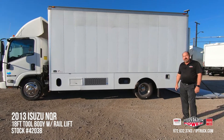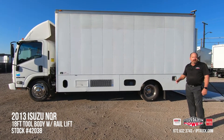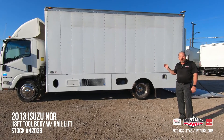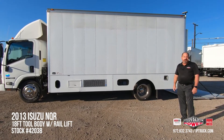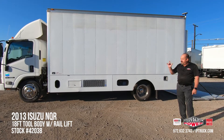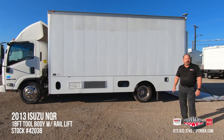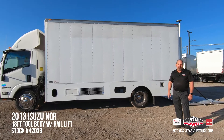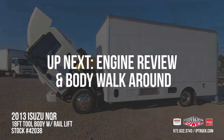You can go to our website at iptruck.com, our Facebook page, and our YouTube channel — hit that subscribe button and notification bell so every time we put new equipment on, you'll be notified. Stick with us for a second — we're going to leave the truck running, tilt the cab, and give you a more intimate look at the truck. As always, we appreciate your time. Thank you.